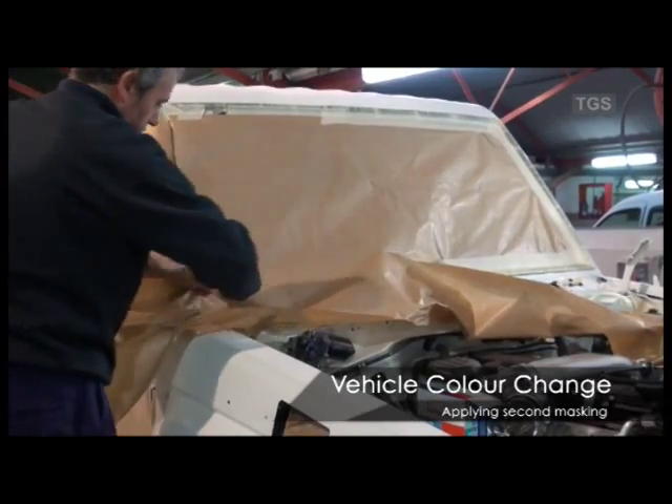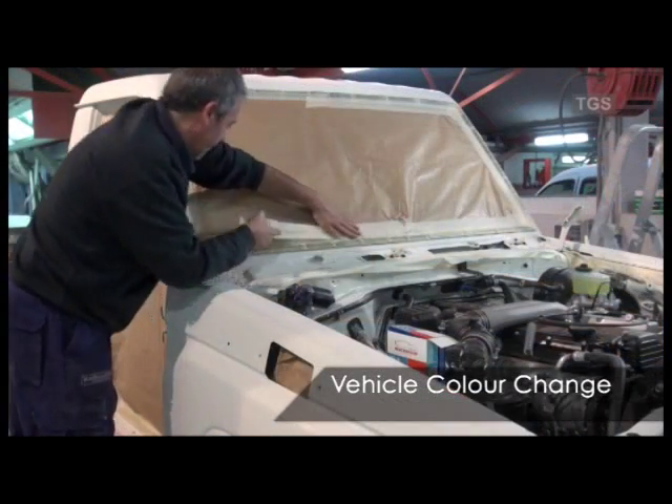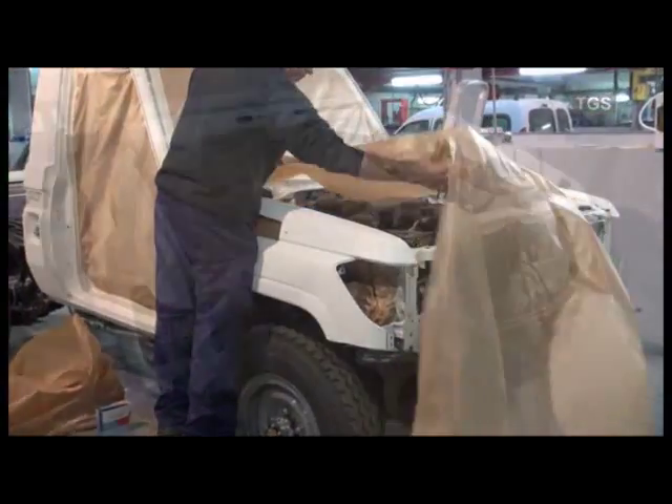Prior to the vehicle entering the paint oven, the final areas including the engine bay are covered to avoid paint overspray.